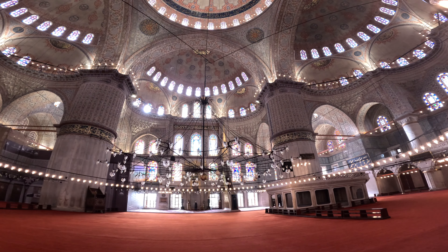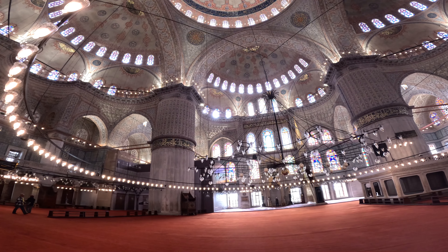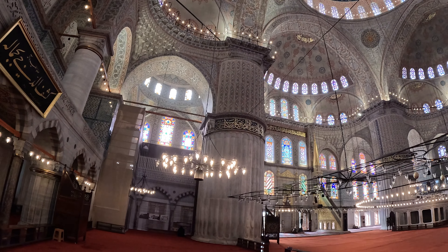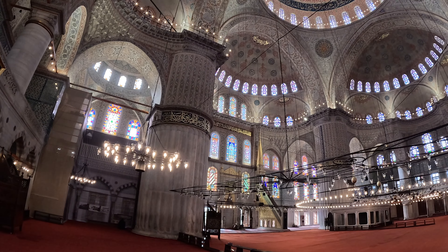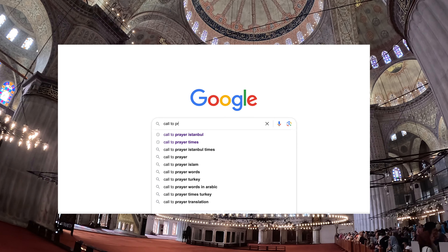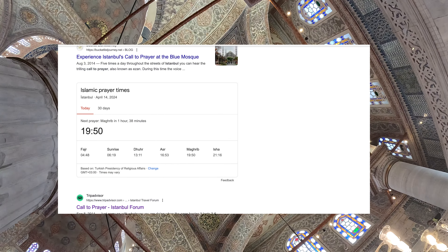Visitors are welcome outside of prayer times. The call to prayer happens six times a day in Istanbul, and prayer times vary depending on the time of day. The mosque is closed to non-Muslims 30 minutes before and approximately 30 to 60 minutes after each call to prayer. To check prayer times during your travel, simply Google 'call to prayer Istanbul' and you'll find a real-time prayer schedule to plan your visits.